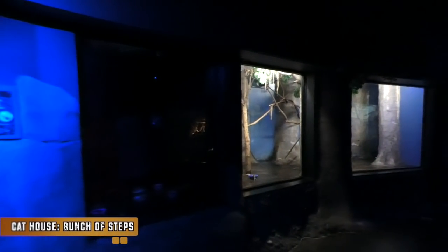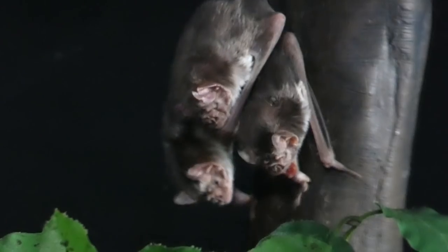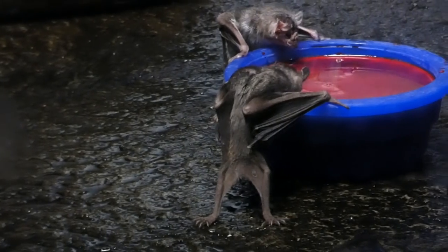Most animals in here cause words of affection, but every now and then this next one will cause a scream — the vampire bat. Not all of you might find these adorable, and that's okay. But did you know they can actually help us using their sharp incisors?